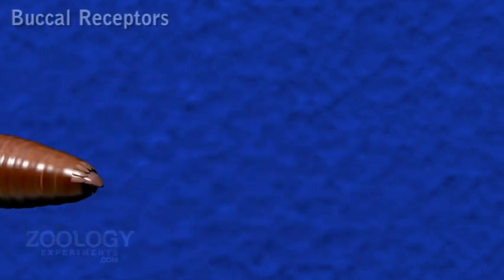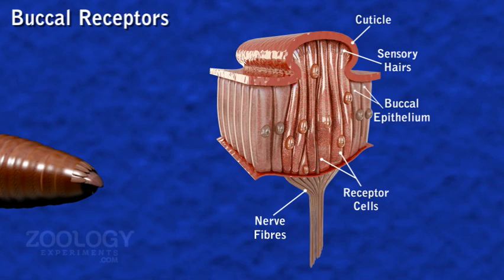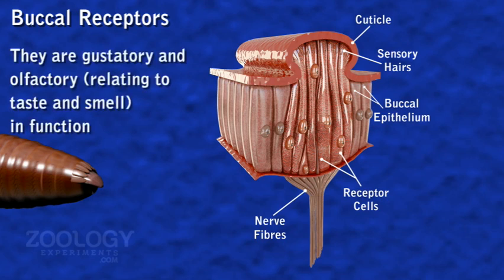Buccal receptors are restricted to the epithelium of the buccal chamber. They are analogous to epidermal receptors except that they have broader outer ends, highly developed sensory hairs, and more deeply placed nuclei. They are gustatory and olfactory and possibly also respond to chemical stimuli.